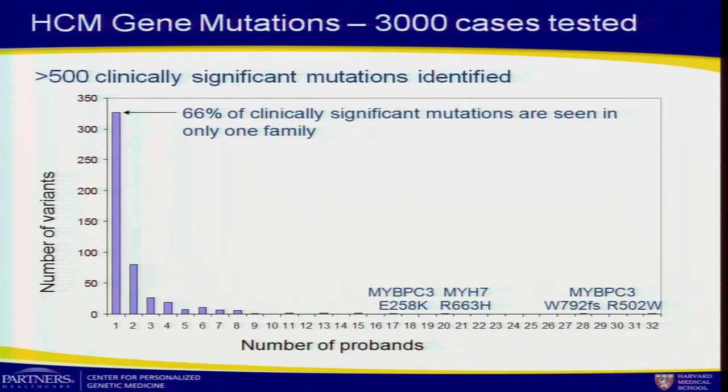My variant data problem: we do have public data on variants, largely in databases like dbSNP and the ESP cohort, which is very useful for general population frequency data, but it's largely unannotated with respect to clinical relevance. The data that is annotated with respect to pathogenicity usually comes from initial research studies and locus-specific databases. Unfortunately, a lot of that data is in error — large enough controls were not tested. Publications are coming out showing upwards of over a quarter of that data is simply wrong in its assumptions.